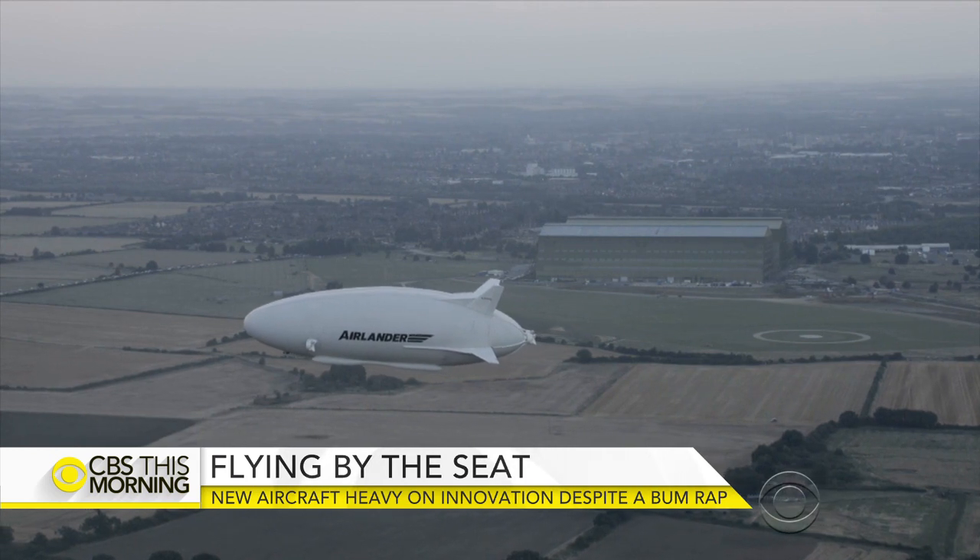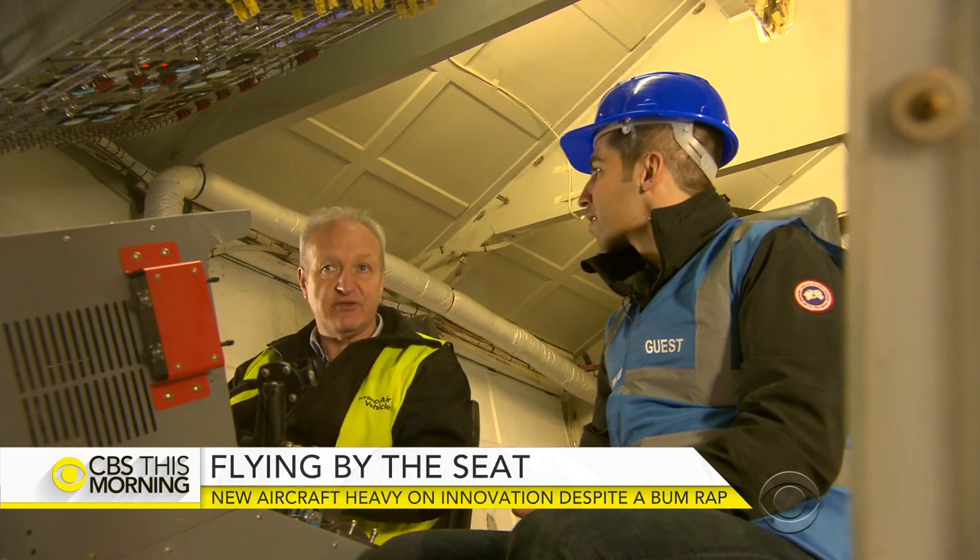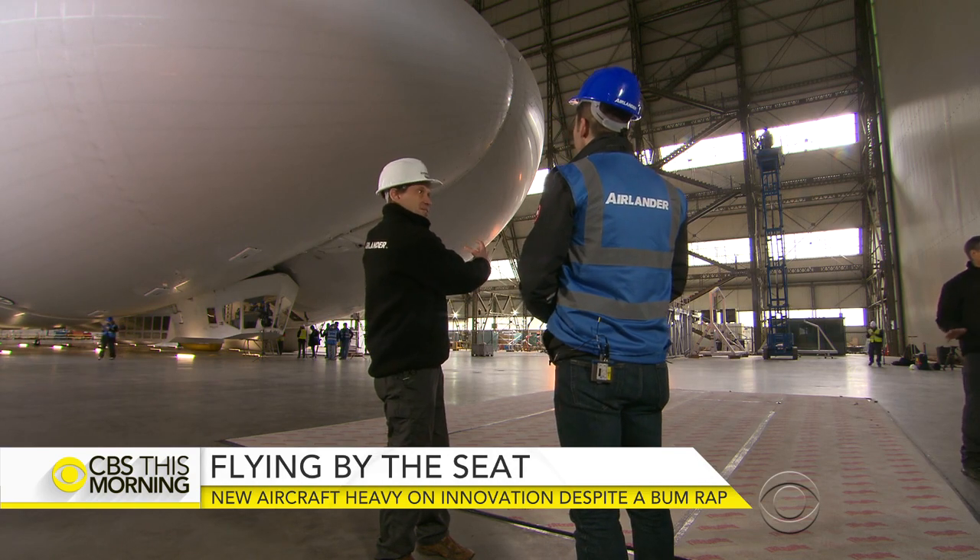How fast can you go? Top speed on this is 65 knots, about 73 miles per hour. You really see that sleek aerodynamic shape.